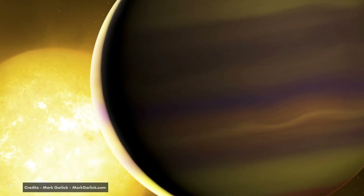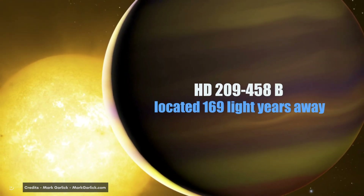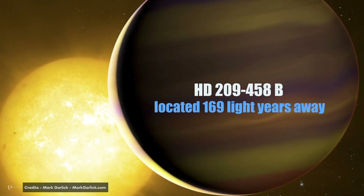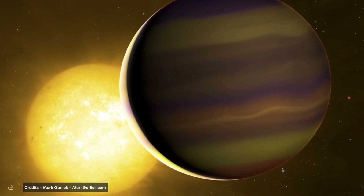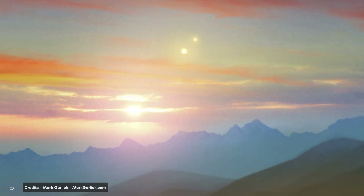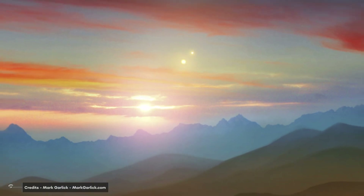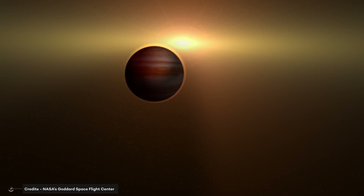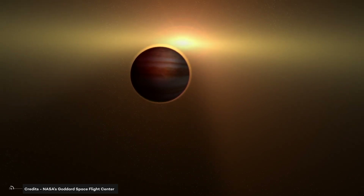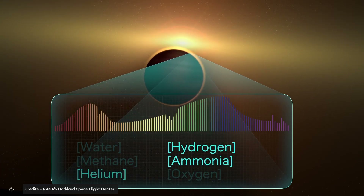One of these exoplanets is HD 209-458b, located 169 light-years away and orbiting a star that is smaller and cooler than our Sun. Scientists believe HD 209-458b contains an atmosphere of water vapor and carbon dioxide, making it a possible super-Earth. The primary aim of the mission is to detect planets around bright stars so that further characterization and study of the planets and their atmospheres can be carried out.